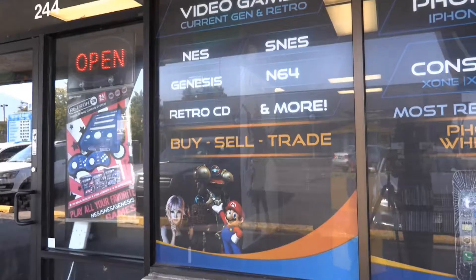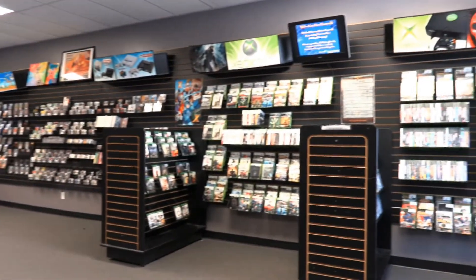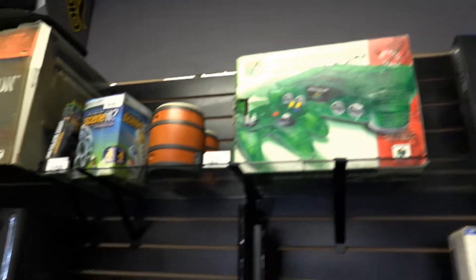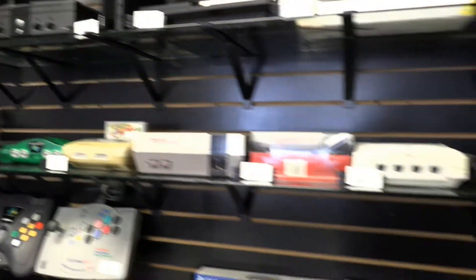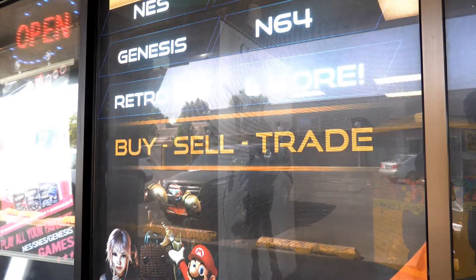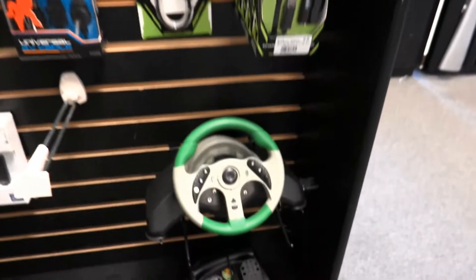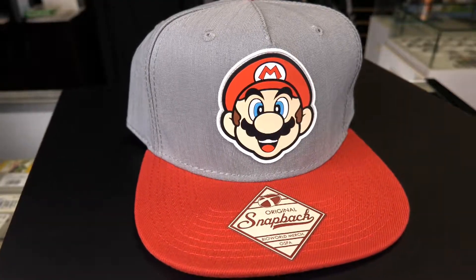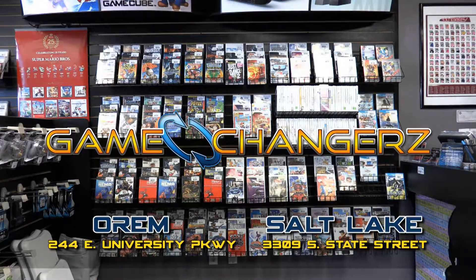Game Changers is a store owned and run by geeks. We have some of the best collections in Utah, either working for us or shopping with us. We carry everything from old Atari — occasionally a little older than that — up through Xbox One, PS4, and everything in between. We buy, sell, and trade, and we give better trade values than most places in town. If it's video game related, we'll take it and we'll sell it. If you've got an opinion about a game, I guarantee we do too.